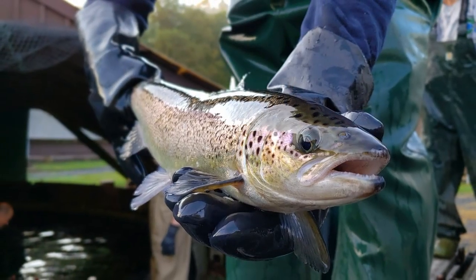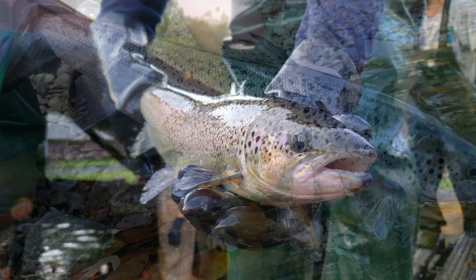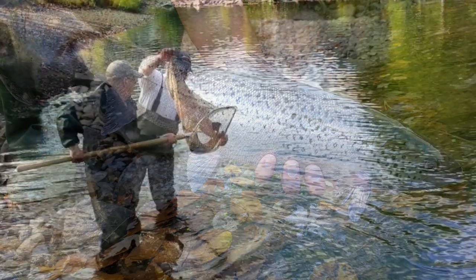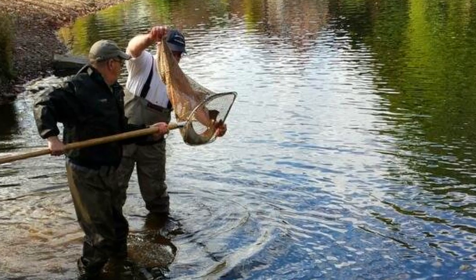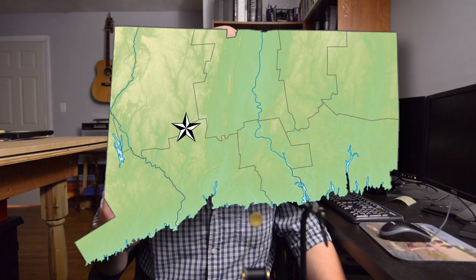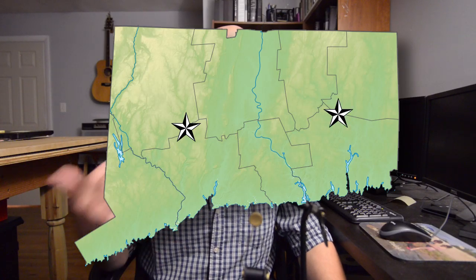More relevant to this video is that the surplus broodstock salmon at the hatchery — we're talking adult salmon ranging anywhere from 17 or 18 inches to as much as 30 inches — are released in just two rivers in an effort to give Connecticut anglers the opportunity to catch this long-lost heritage species. The rivers are the Naugatuck River in western Connecticut and the Shetucket River on the eastern side of the state.